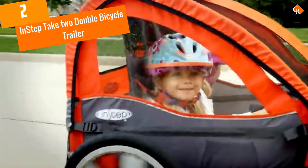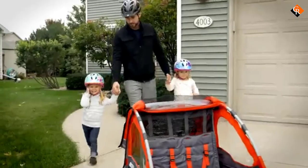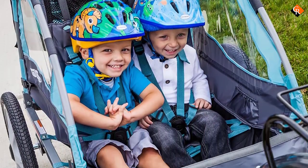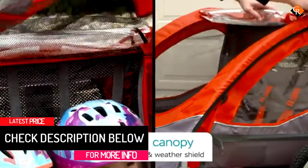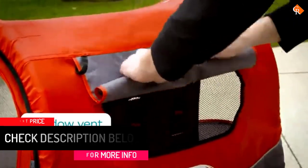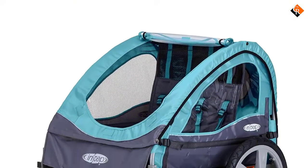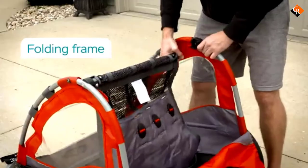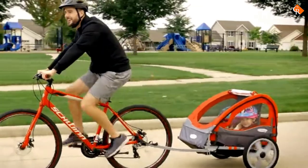At number 2, we have the In-Step Take-Two Double Bicycle Trailer. With this In-Step bike trailer, your whole family can enjoy the outside bike riding fun. This unit comes with a superior hitch that ensures a secure attachment for most bikes. The trailer comes with large all-terrain wheels that ensure a smooth ride. This model also boasts a two-in-one canopy that features a weather shield and bug screen that keeps your kid away from extreme winds, harsh sunrays, and irritating bugs. Other features include tool-free quick-release wheels and a foldable frame that make it easy to store and transport.